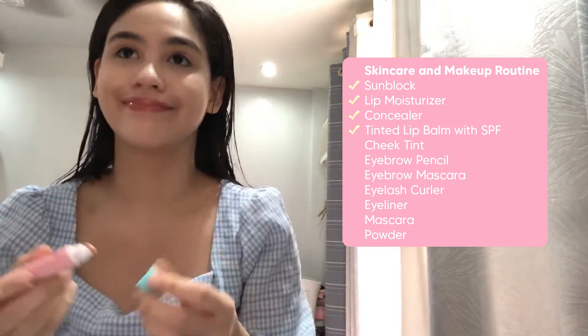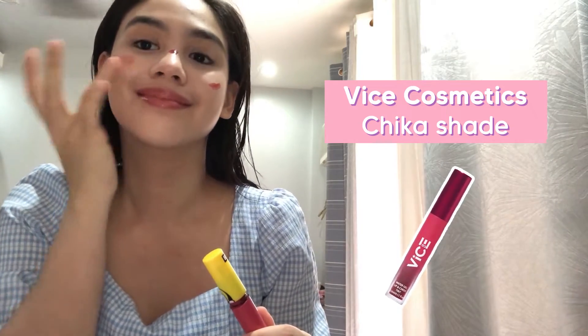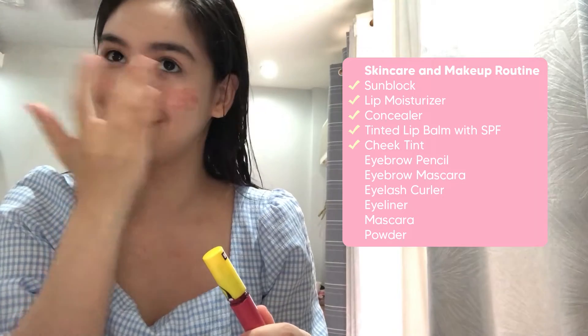And this time, a colored lip balm with SPF. Lately, SPF has really been important to me. And of course, the cheek tint — that can never be missing. So when I do my makeup, this is my blush on — just cheek tint to look fresh and natural.